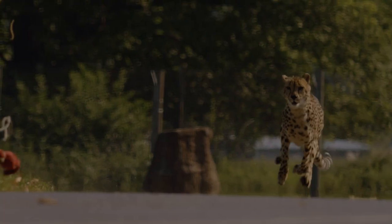Cheetahs are the fastest land mammal - they can run at 72 miles an hour, so they are incredibly quick.